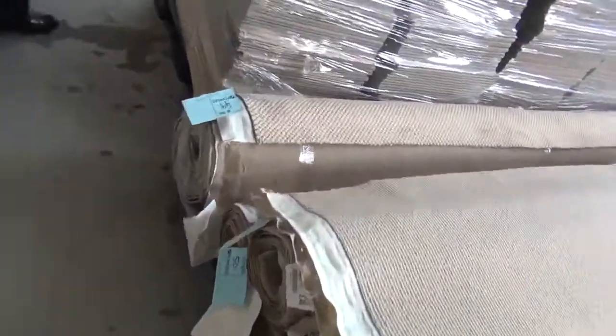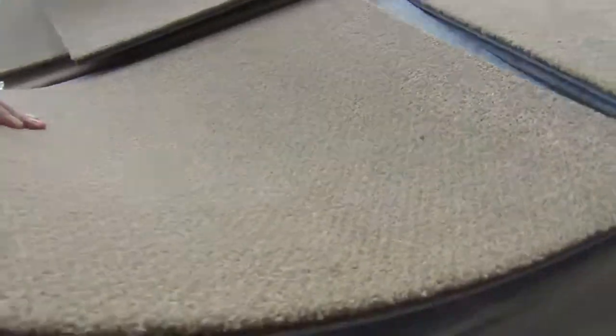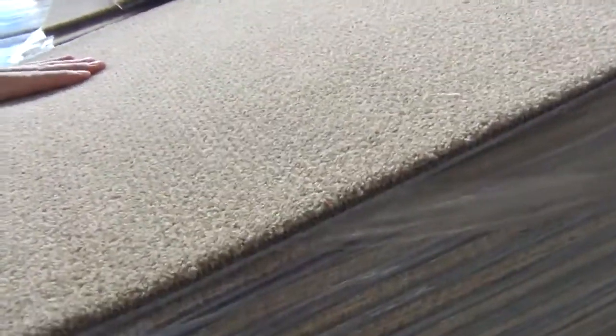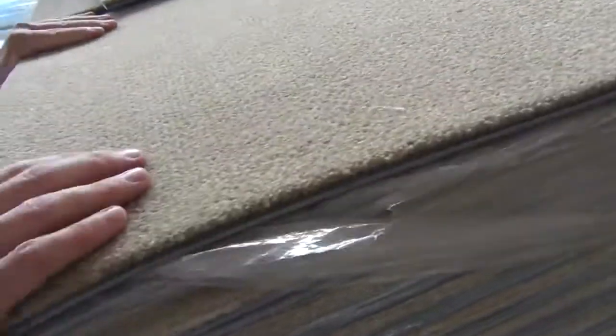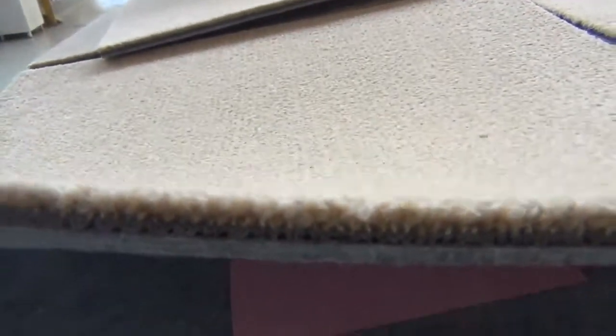Across here we've got carpet tiles — a really high-quality cushion back carpet tile that'll sell for around $15 a square meter. You can take it by the square meter; you don't have to take the whole lot, as there's over 250 square meters available. A great buy for anyone interested.